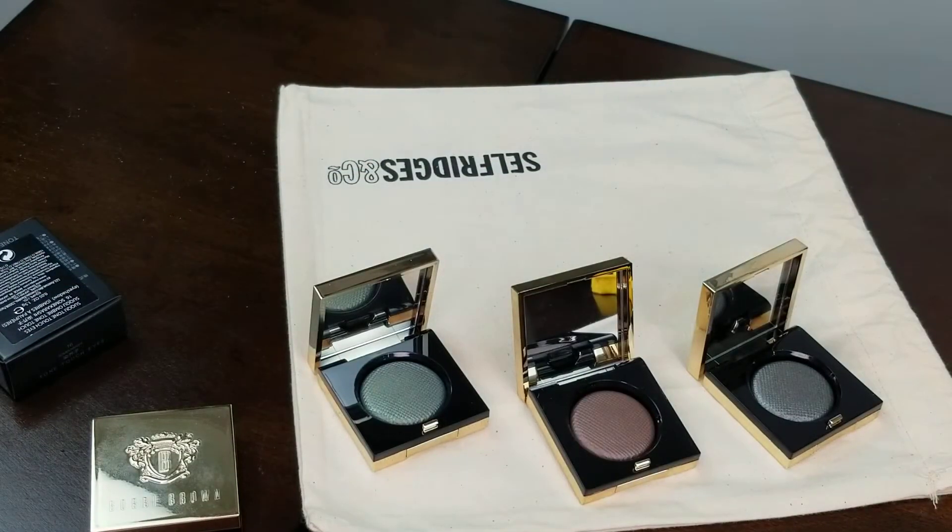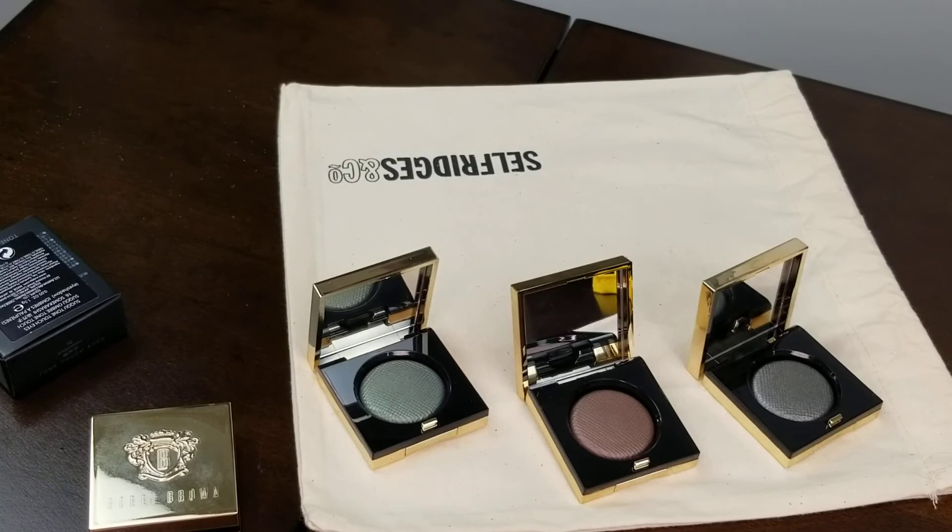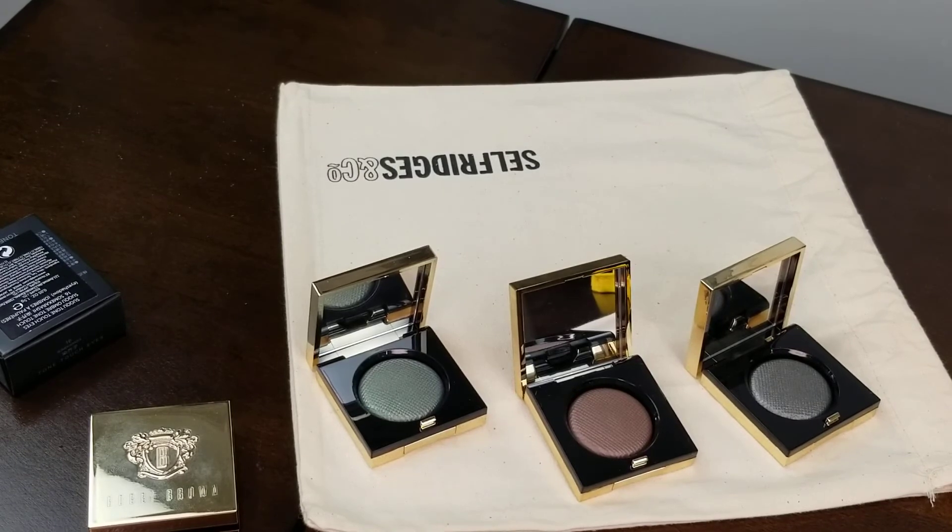Everything will be posted on my Instagram — Amira's Beauty Channel — same as my YouTube. I'll put all the names and information in the description box below so you can get your hands on them. Bear in mind these Bobbi Brown shades are from last year so they might run out soon. Please give me a like and follow. I hope you enjoyed today's haul — this is Amira signing off, take care, bye!